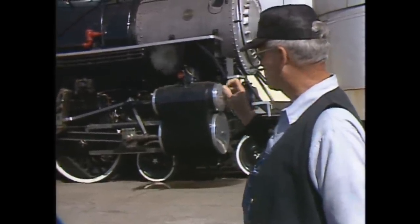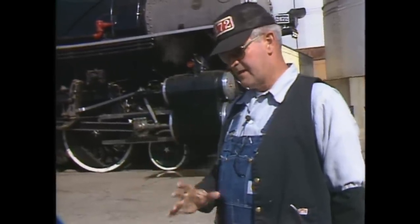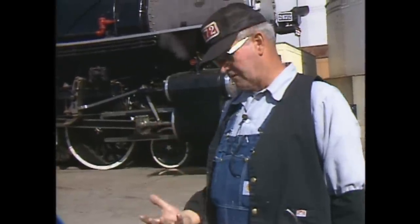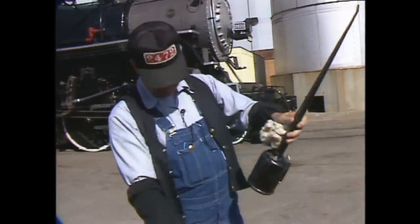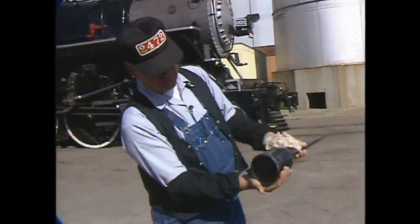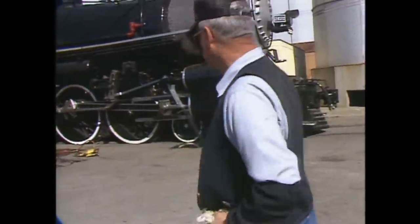What it is, is a pad made of grease, held by a metal container, shaped to fit the bottom of the axle. There are springs underneath it which keep it pushed up against the bottom of the axle. As the axle turns, this simply rubs on it and the axle is constantly picking up a slight, small amount of grease. That's how they're lubricated.